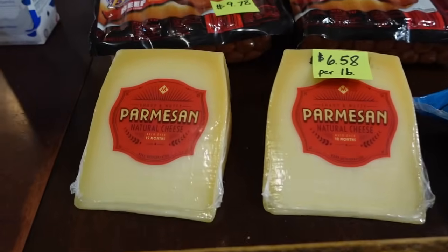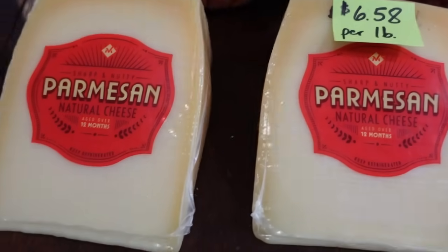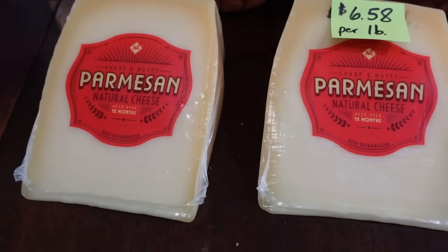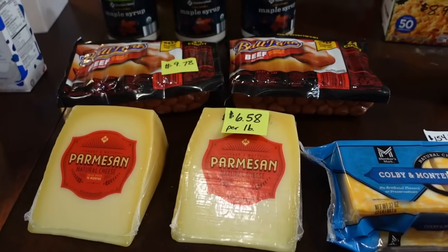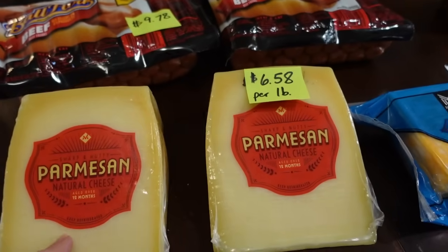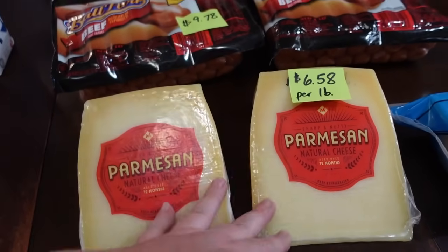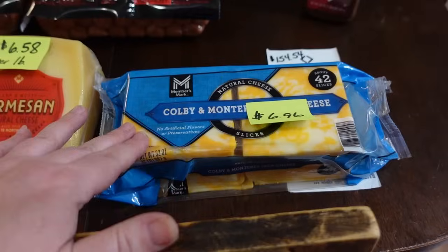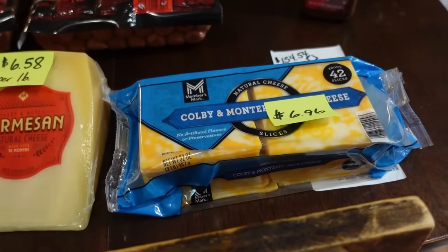Two more items: parmesan cheese is the best deal at Sam's Club at six dollars and fifty-eight cents per pound — I can't beat that deal at Aldi, Walmart, or anywhere else. This keeps very well, but if it starts to go moldy we shred it and put it in the freezer. My last Sam's Club item is sliced Colby Jack cheese at six ninety-six for two pounds — the best deal I've been able to find.